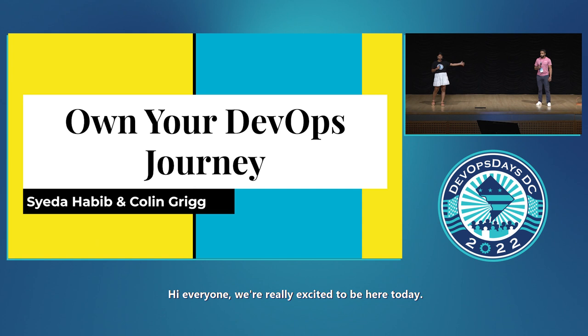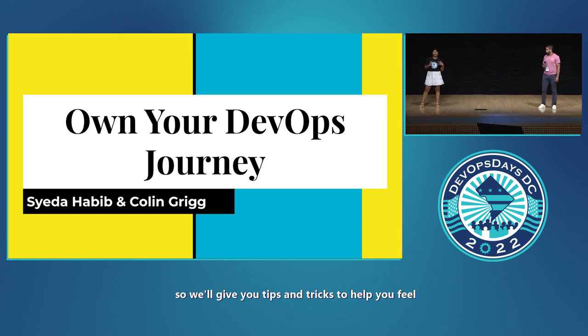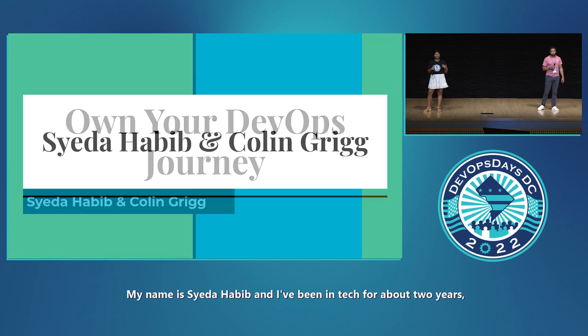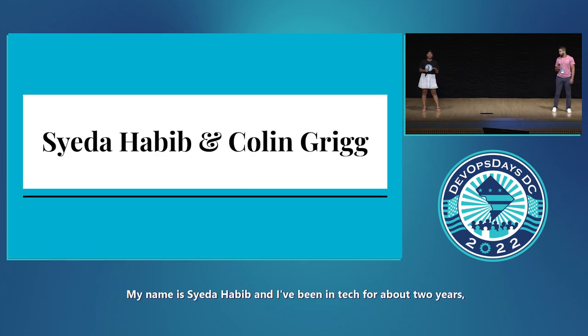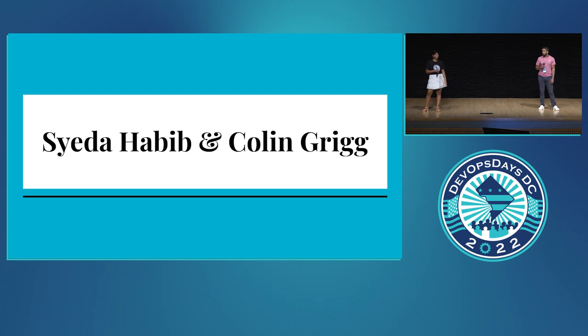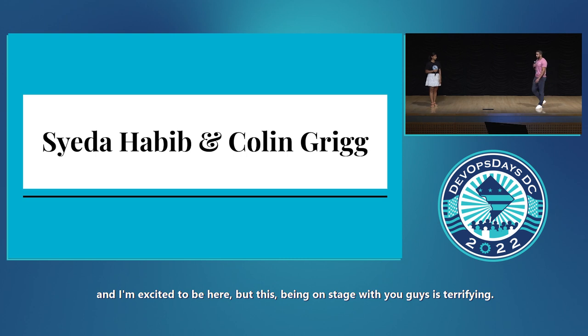Hi everyone, we're really excited to be here today. We'll be talking about owning your DevOps journey — tips and tricks to help you feel confident and comfortable owning your own DevOps journey. My name is Syeda Habib, and I've been in tech for about two years and an educator for about eight years. My name is Collin, I've been in tech for over five years, and being on stage with you guys is terrifying.